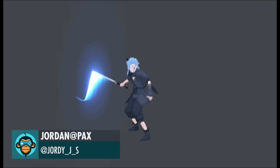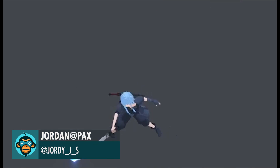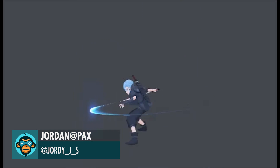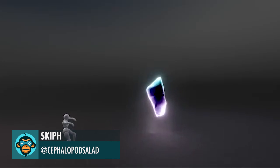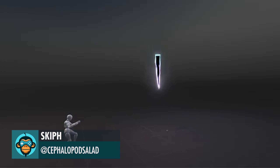Jordan unleashes some pretty neat sword trails. Skiff shows off some really cool weapon-slash-spell effects.